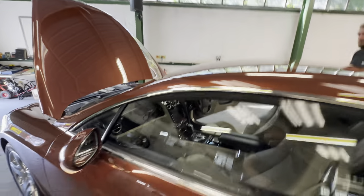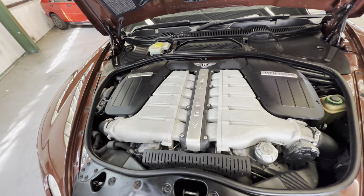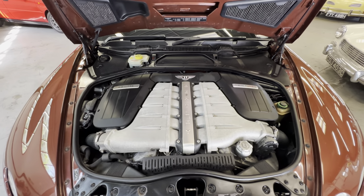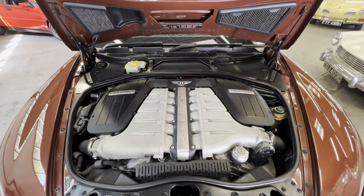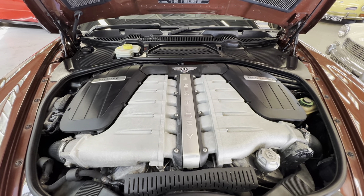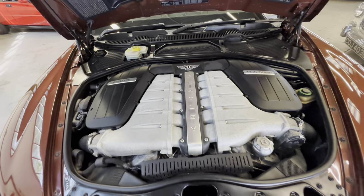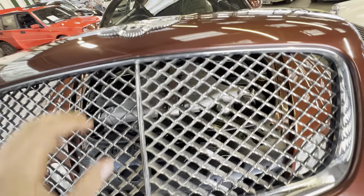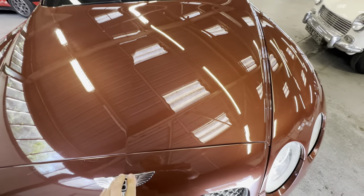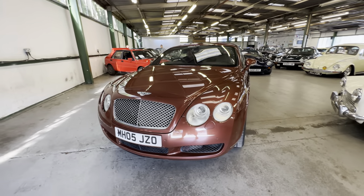Onto the engine bay now — 6-litre twin-turbo petrol engine. James is going to fire it into life for us. It fires up without hesitation. You can hear the fans kicking in on a nice warm day today. The air con is nice and cold as well. Lovely, lovely colour that one — really, really nice.